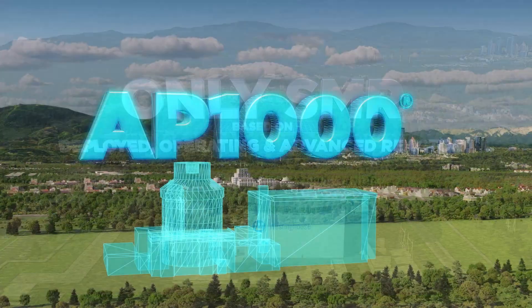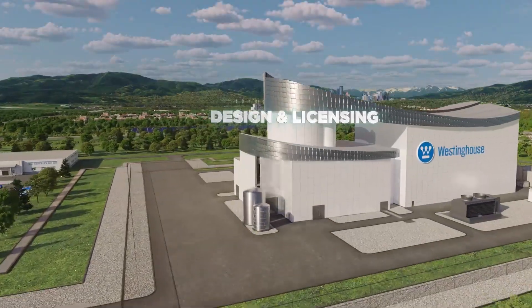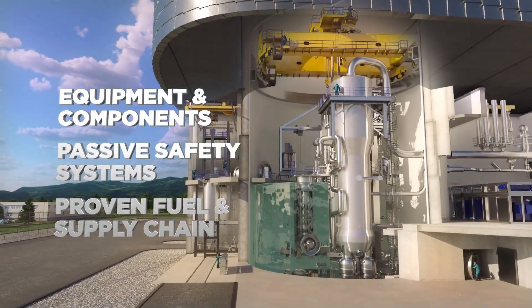Leveraging the AP1000 Reactor, the AP300 SMR utilizes identical technology, including design and licensing methodologies, major equipment and components, passive safety systems, and proven fuel and supply chain.